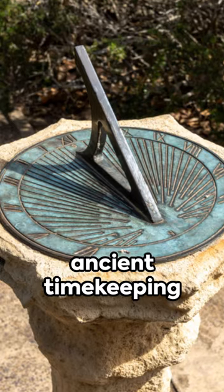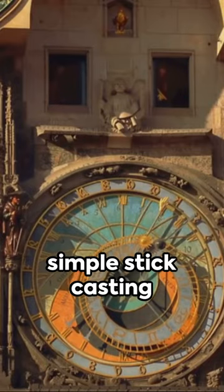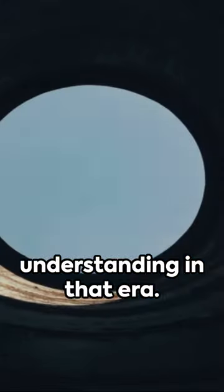Did you know about the sundial, an ancient timekeeping device that quietly existed? This device, created centuries back, was initially a simple stick casting shadows to mark time. It served as a marker of human ingenuity and understanding in that era.